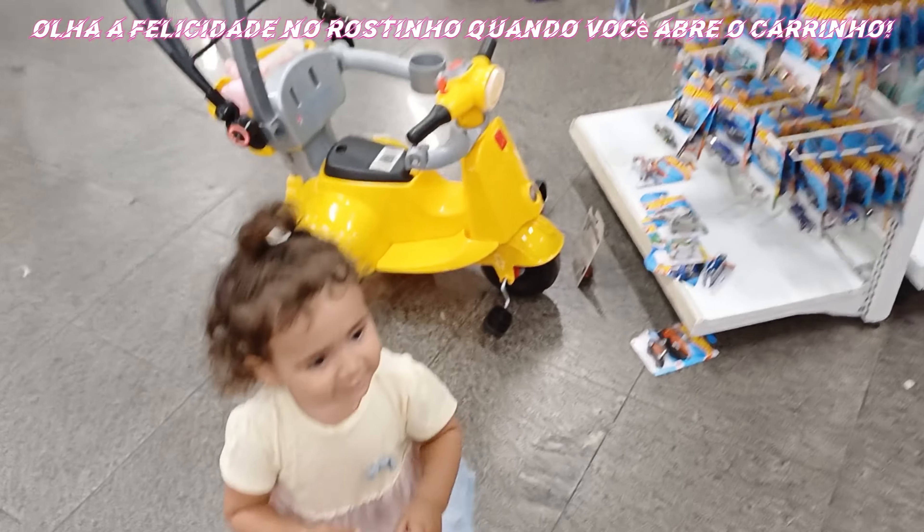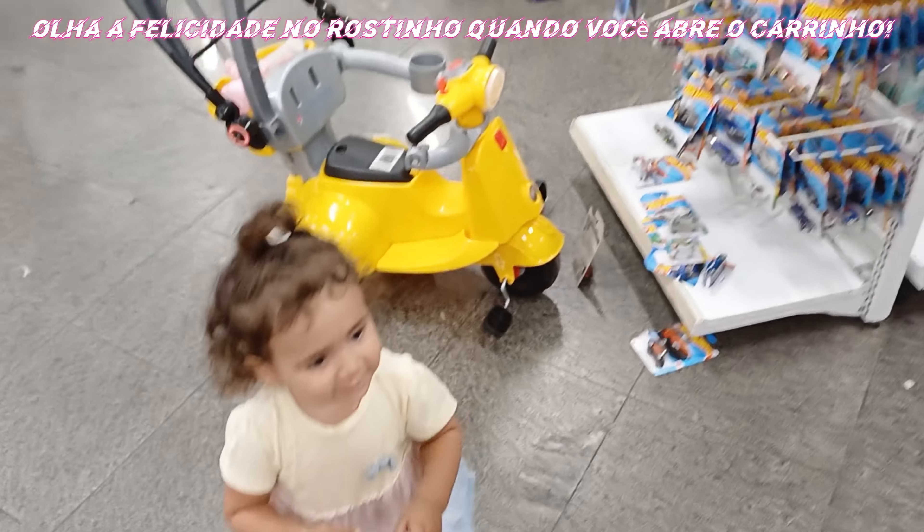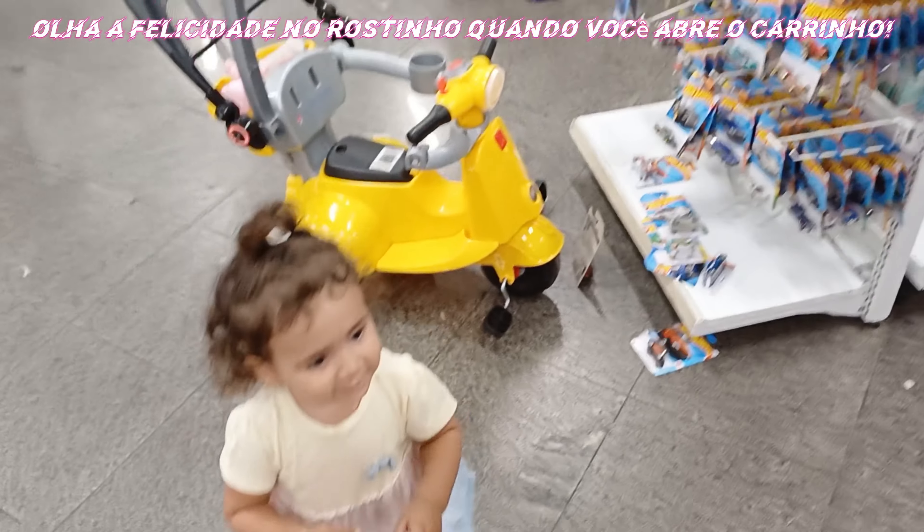Parece que tem uma novidade aqui. Se liga nesse — esse tá bonitinho. Tá bem legal. Qual carro que é esse? Um Honda. Voou um carrinho aqui. Um Honda Civic das antigas, cara — olha que legal. Ficou bonito com essa configuração de corrida, tá bem legal.